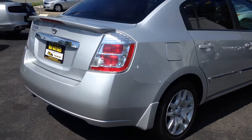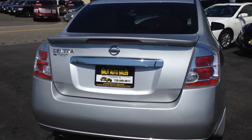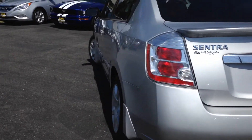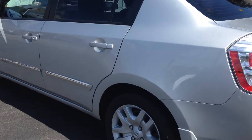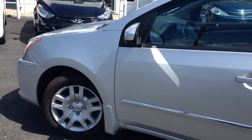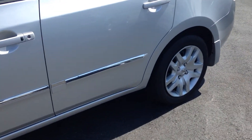Besides all that, you have every safety feature imaginable — ABS, side airbags, traction control, as well as integrated Bluetooth. With all the phone laws nowadays, I really consider Bluetooth one of those safety features, almost even more important than side airbags or traction control.